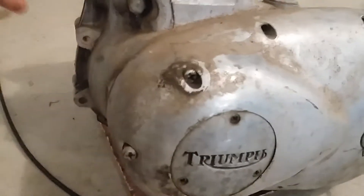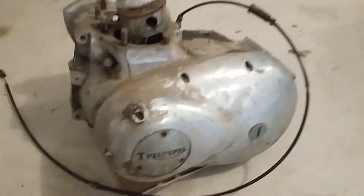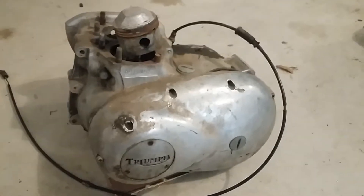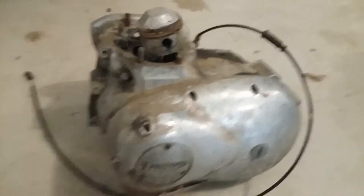At least this cover here looks pretty clean, so I'll pop that off and polish that up. If you're interested in any parts, I can ship — just shoot me an email at rustbeltcycleparts@gmail.com and we'll go from there. Thanks for watching.